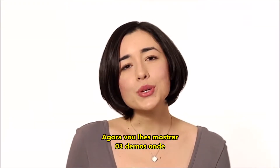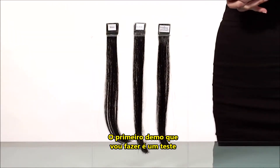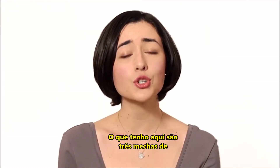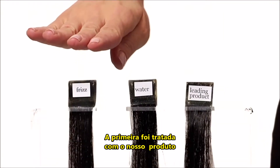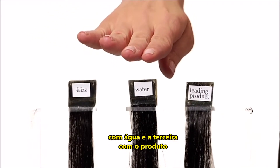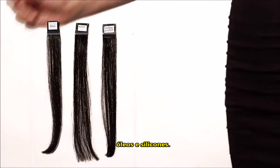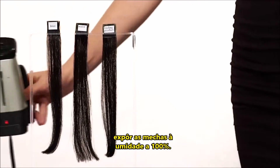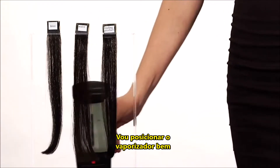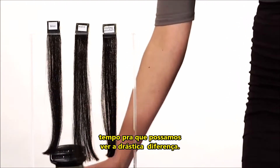Now I'm going to show you three demos so that you can see how the product actually works. The first demo is just a simple humidity test. What I have here are three hair tresses treated with different things: the first has been treated with our no frizz product, the second has just been treated with water, and the third has been treated with the leading anti-frizz product, of course containing silicones and oils. I'm going to take a steamer and expose the tresses to 100% humidity, and let some time go by so we can see the dramatic difference.